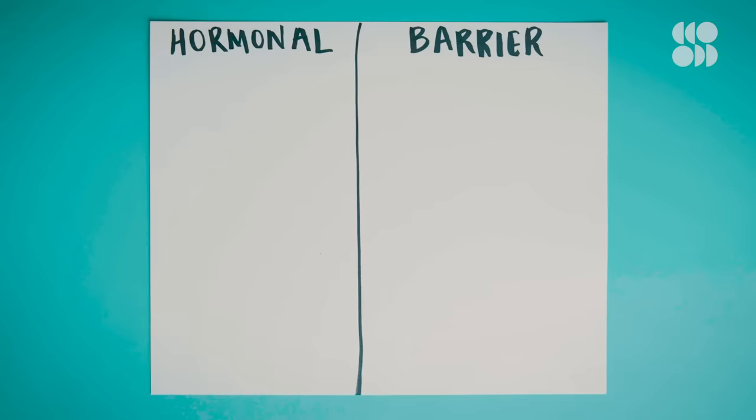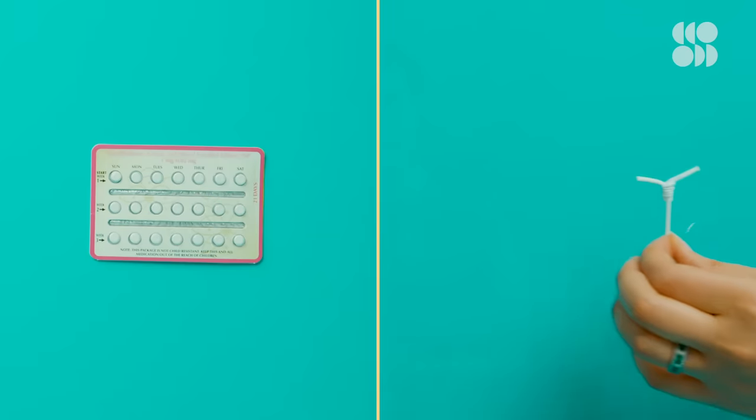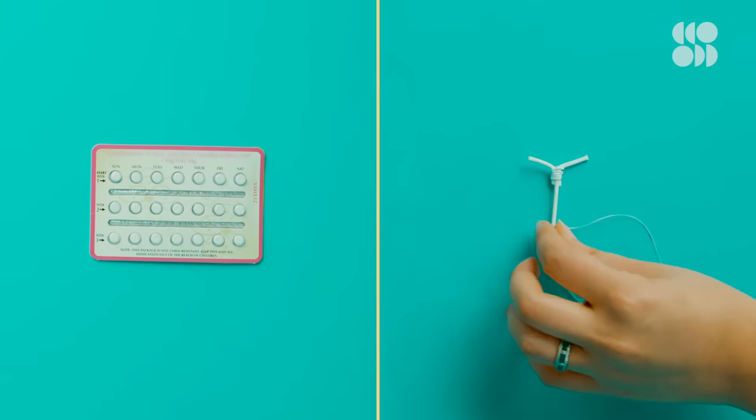Now there are a ton of different methods of birth control out there. We've got the hormonal ones, like the pill, IUDs, shots, implants, and then the physical barriers, like condoms and diaphragms. The list of choices is growing, and frankly, it's kind of overwhelming. So I figured we could focus on two of the most popular ones — the pill and the hormonal IUD — both of which have a ton of interesting effects on the bodies of people who menstruate, some of which we're still figuring out.